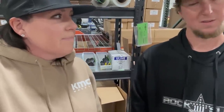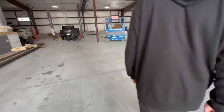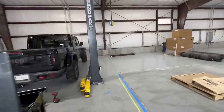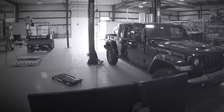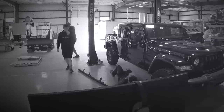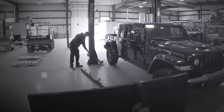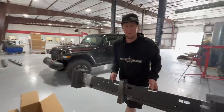Time to go check on the JT and see what's happening with the installation. For those wondering how to install the sliders, you can find install videos on Rock Slide Engineering's YouTube channel — just search it. Make sure you watch the correct video for Gen 2 or Gen 3, whichever you're installing. That link will also be in the description.